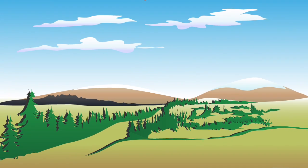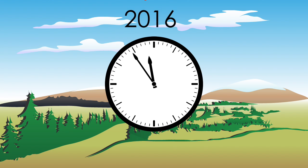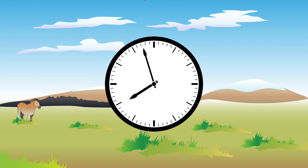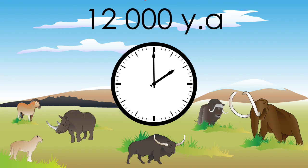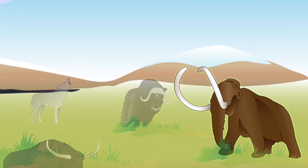Going back to 14,000 years ago, there was a dry climate which supported the growth of grasses. This led to the evolution of animals including horses, bisons, lions, oxen, woolly rhinos, woolly mammoths, and wolves. These herbivores and predators made up the mammoth ecosystem.